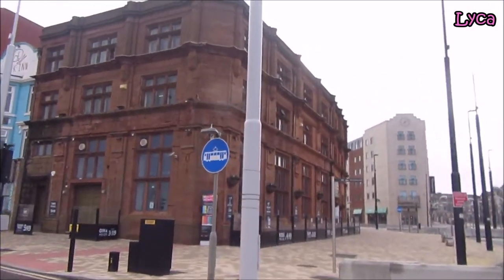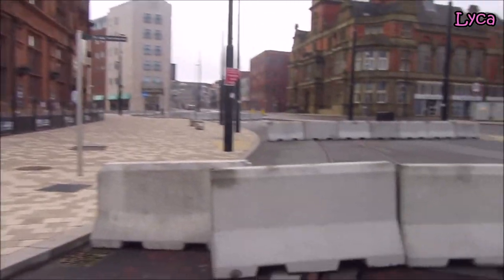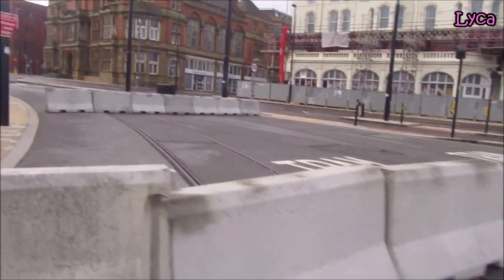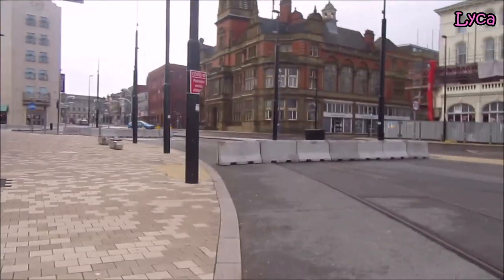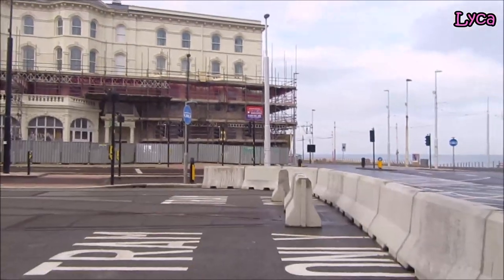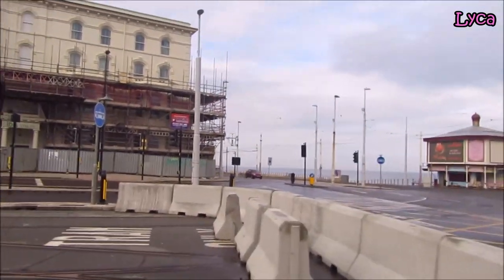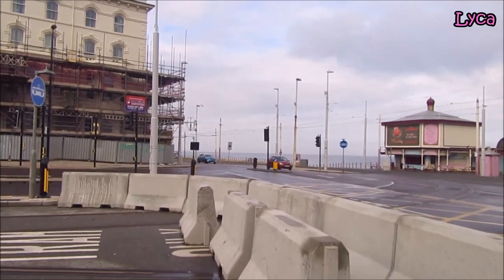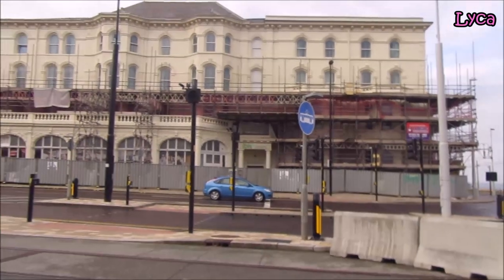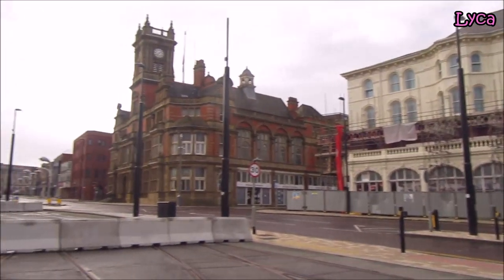Hello everybody, welcome back to the channel. Thank you so much for coming by. Today it's Sunday, the 16th of May, and this is a brand new episode in the Streets of Blackpool series. Today I am on Talbot Road — I've been promising to do this one for a while, and finally today's the day. You're going to get to see Talbot Square.